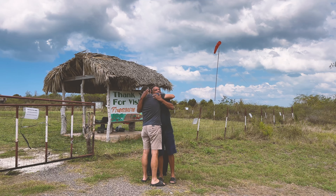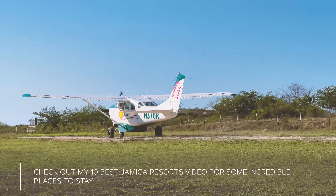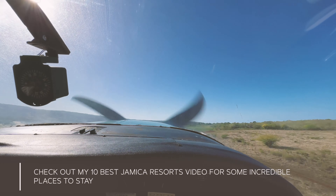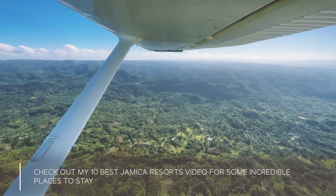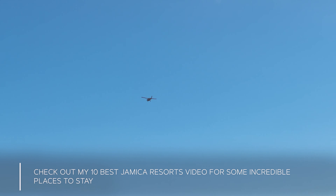What an experience — Mikey has been the best tour guide and I'm going to miss him. If you love all-inclusive mega resorts, plug your ears, but if you want to see the island's coolest boutique resorts and design hotels, check out our video on Jamaica's 10 best.